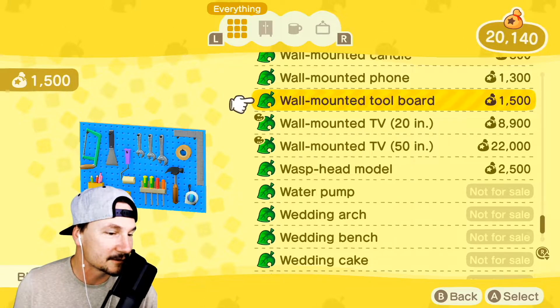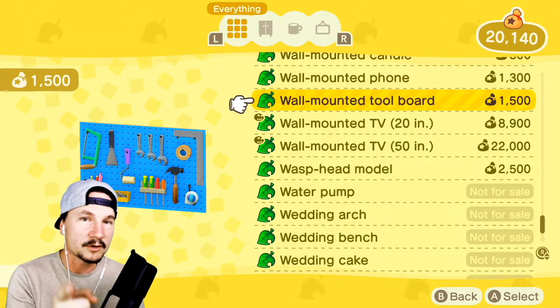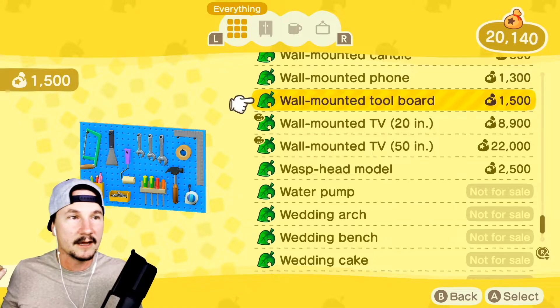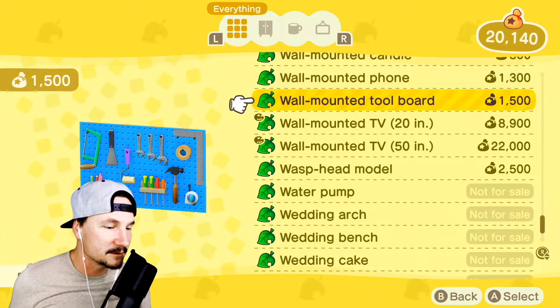How the heck did you get Nook Shopping on your phone? If you buy enough stuff from Nook's Cranny, one day they call you up and say 'Hey, you're basically a VIP, so you get an app.' You can buy stuff from Nook no matter where you are — it's a really nice perk.